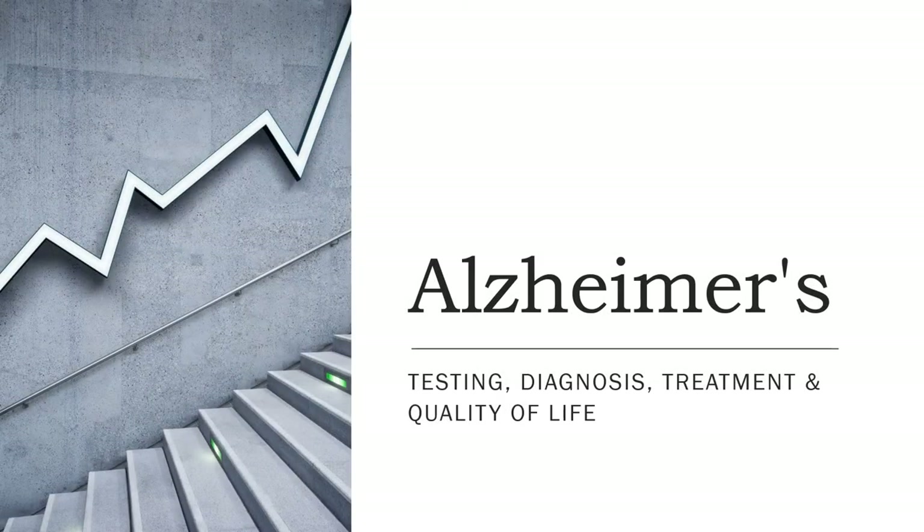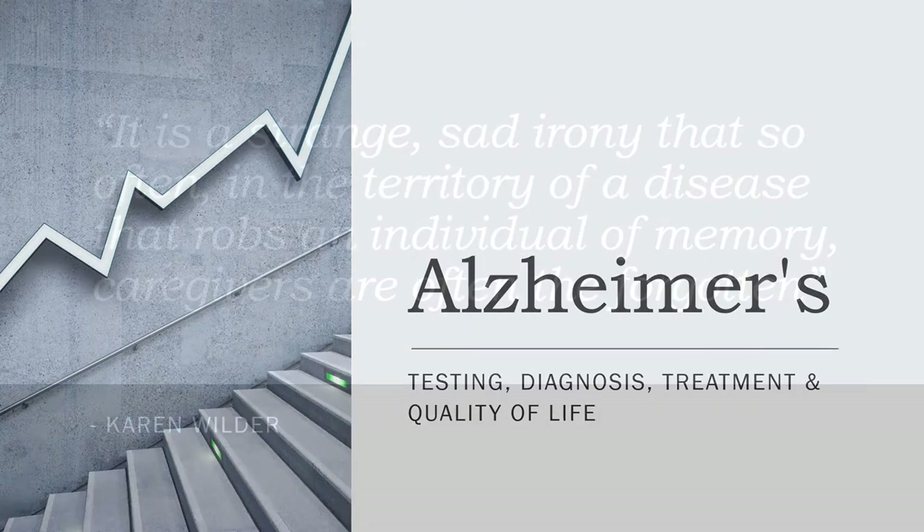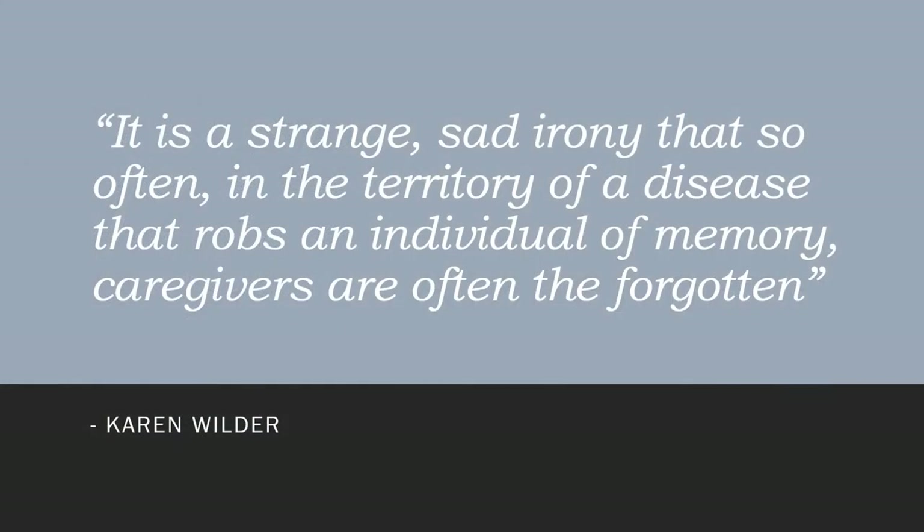Alzheimer's testing, diagnosis, treatment, and quality of life. It is a strange, sad irony that so often in the territory of a disease that robs an individual of memory, caregivers are often the forgotten.